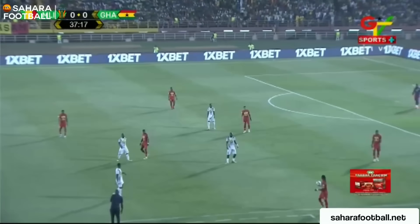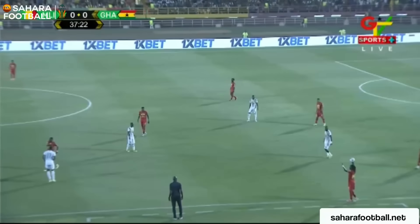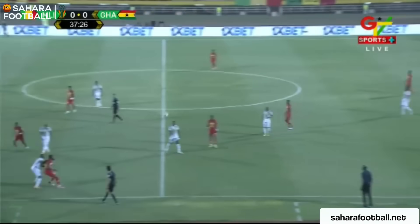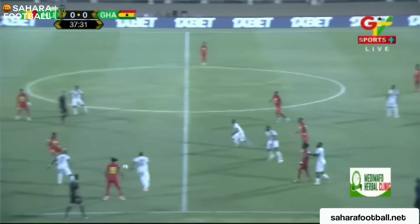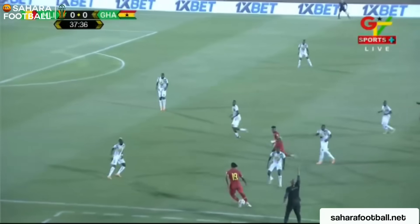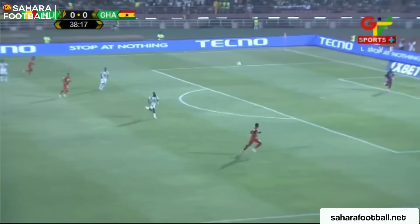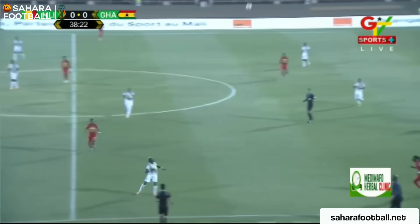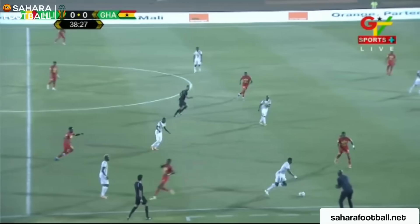Eight minutes to go before the break and it just feels like Ghana have just got over the hump a little bit here. They are a talented side — you look at the players, you look at the teams they play for. There's a good team in there somewhere. Otto Addo just needs to find the winning combination. Going out in the group stage of AFCON without winning a game, they also made it to the 2022 World Cup in Qatar, but unfortunately went out in the group stage there as well.